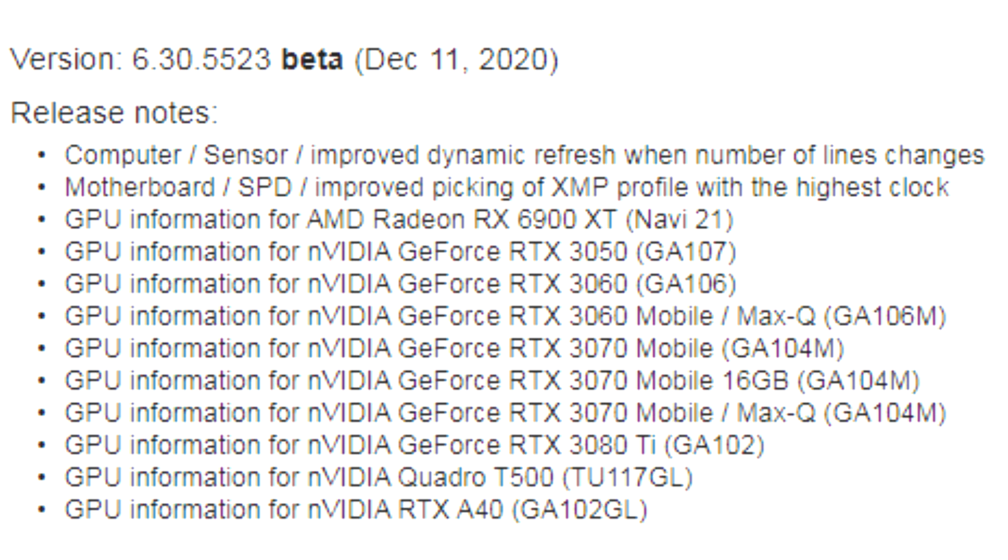The most valuable part of the changelog concerns the mobile GPUs, which introduced the GeForce RTX 30 mobile family. Against this background, the Radeon RX 6900 XT with its AMD Navi 21 looks a little lonely, but this is just the specifics of a particular moment in time.